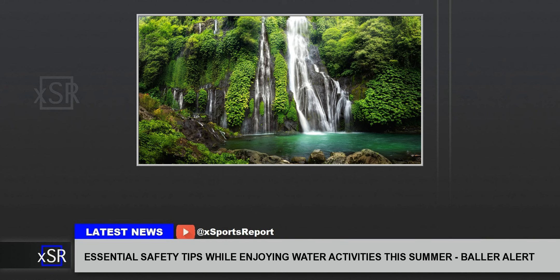4. Be Cautious of Natural Waters. Lakes, rivers, and oceans can have unpredictable undercurrents. Always swim in designated areas and stay informed about local weather conditions and water currents. If you're at the ocean, learn how to identify and escape rip currents by swimming parallel to the shore until you are free of the strong current.